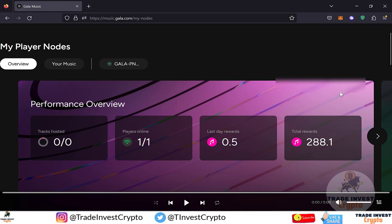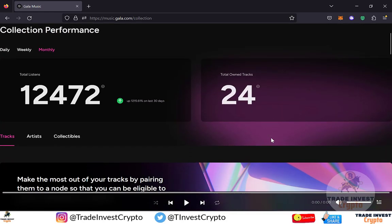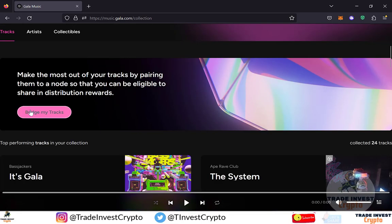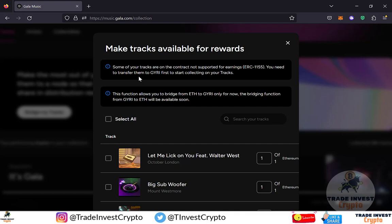Let me click on my profile icon once again and this time click on My Collection. You can see that I have 24 tracks in total. Scroll down a little and you will see the 'Bridge My Tracks' button — click on it. A pop-up will appear mentioning that some of your tracks are on a contract not supported for earnings. You need to transfer them to Gairi first to start collecting on your tracks. They also give a heads-up that this function allows you to bridge from ETH to Gairi only for now, and the bridging from Gairi to ETH will be available soon.